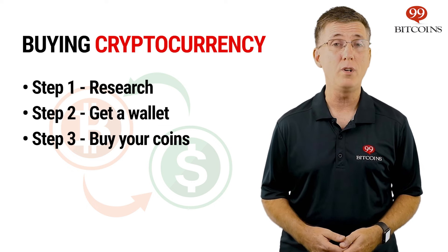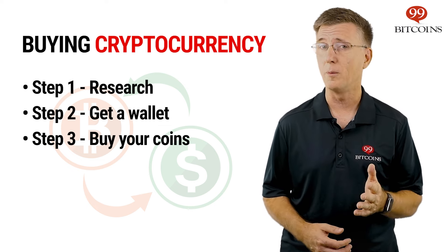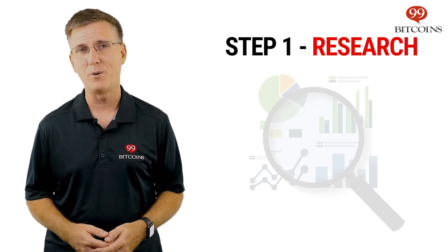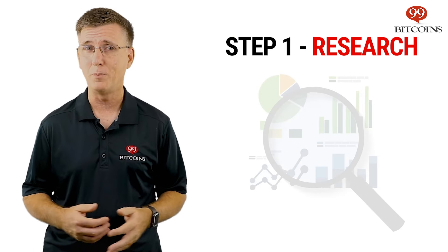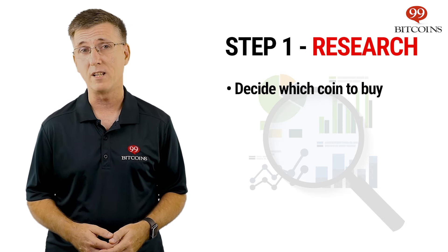Buying any cryptocurrency usually involves three steps: researching before buying, getting a compatible wallet, and buying the actual coins. Whether you know which cryptocurrency you want to buy or you're still debating, it's highly recommended to do extensive research before investing your money.